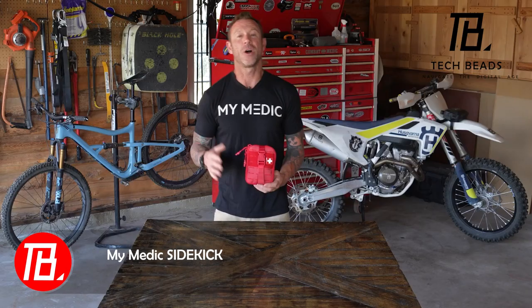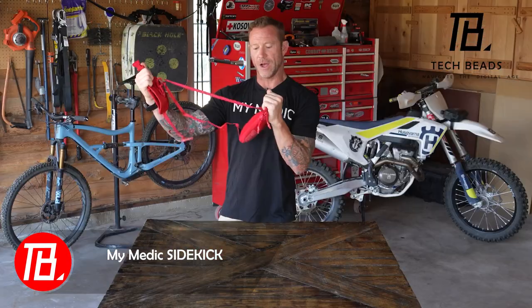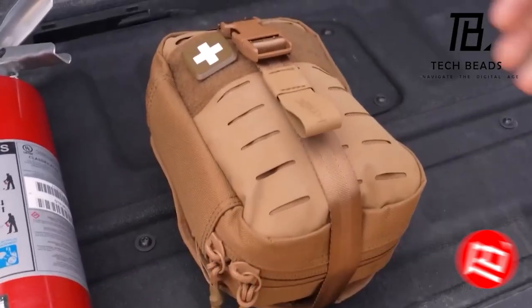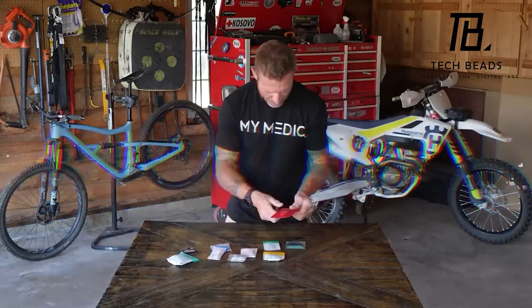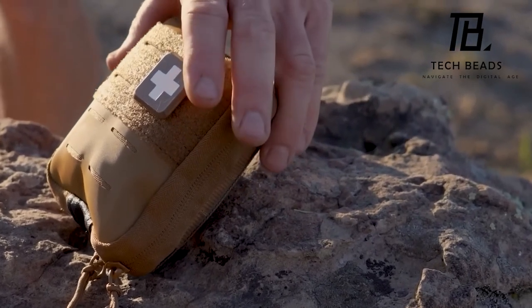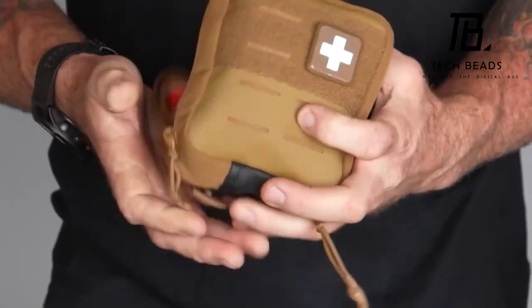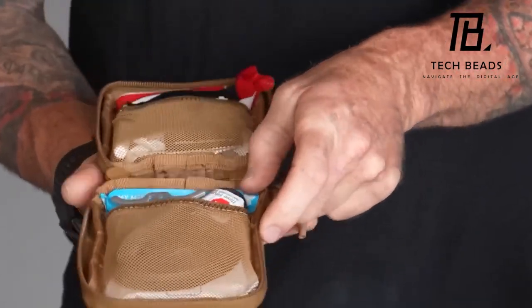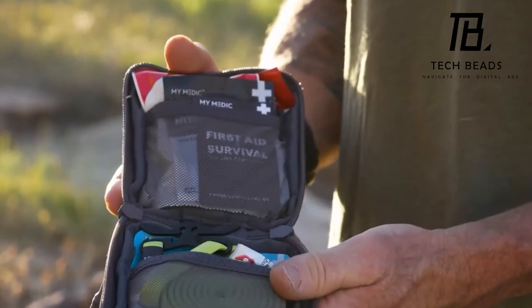Similar to Batman's trust in Robin and Spider-Man's reliance on Karen, outdoor enthusiasts have their dependable sidekick. This compact first-aid kit holds over 45 essentials, from burn gel to bandages, water-purifying tablets, and medicines like ibuprofen. As a bonus, buyers receive a digital guide brimming with survival tips. Opt for the Pro Kit version, and you'll unlock access to a comprehensive life-saving training video course. The standard sidekick is priced at $75, while the Pro version comes in at $120.